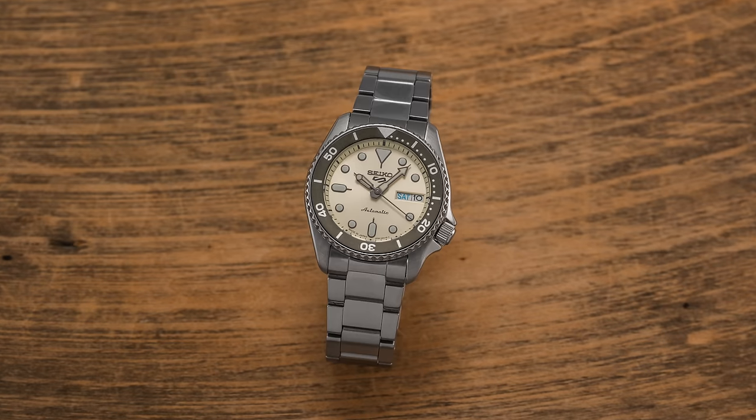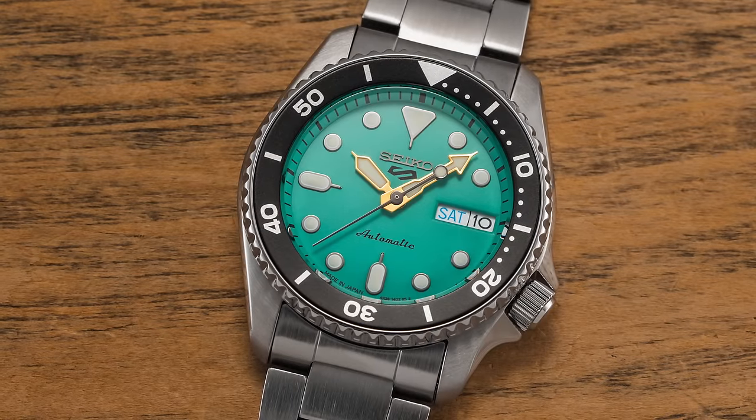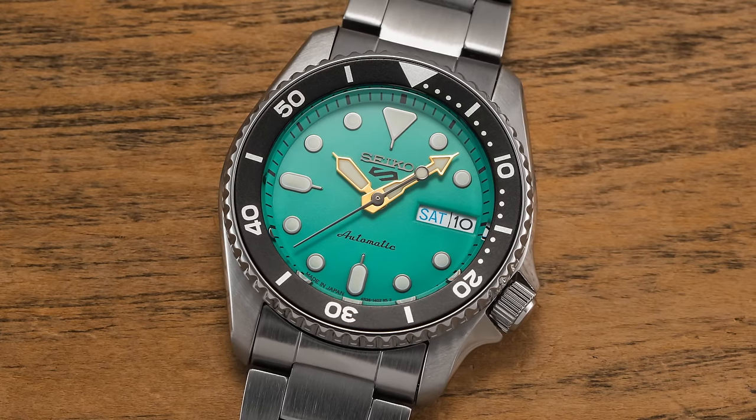And finally, the 38mm Seiko 5 Sports models — sometimes also known as the 5KX models — available in a variety of different colors, filling some of, but not the entire void of the SKX013. Check them all out on teddybaldessar.com; links will be in the description down below.